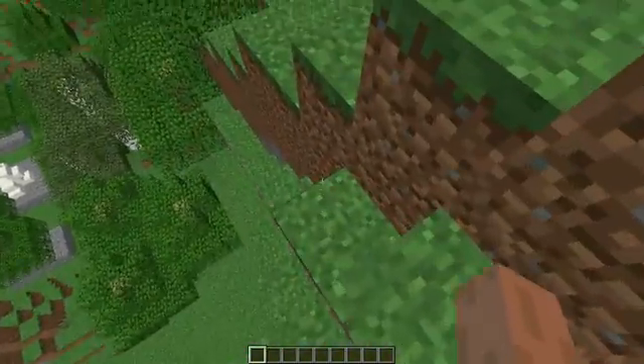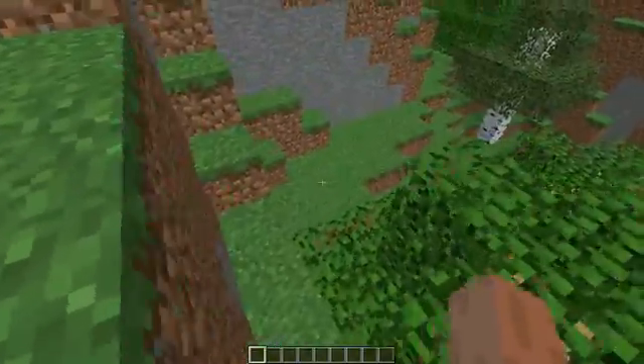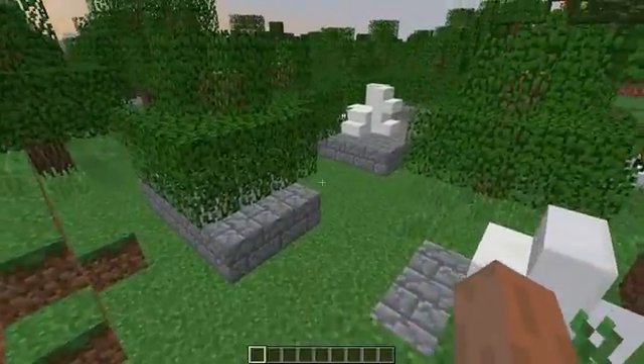This is a real steep, real treacherous area. But I've got to do anything for the show for MC Travelog. Okay, here we go.